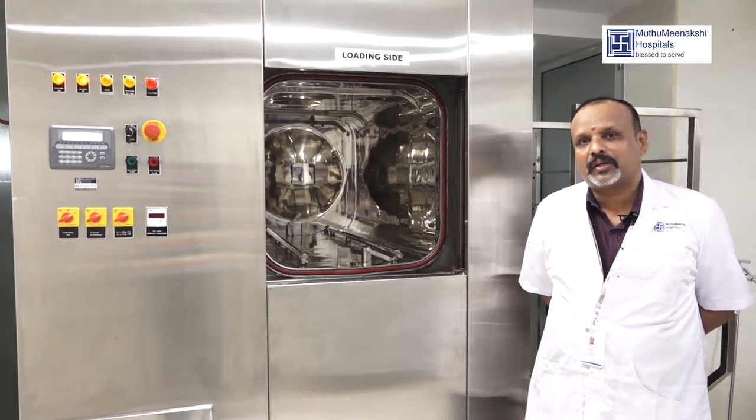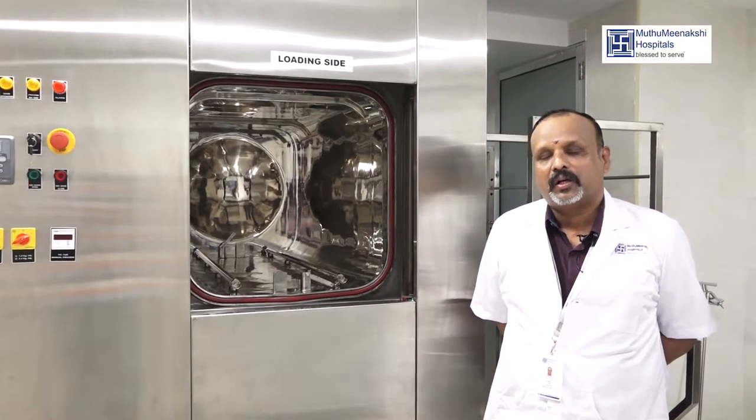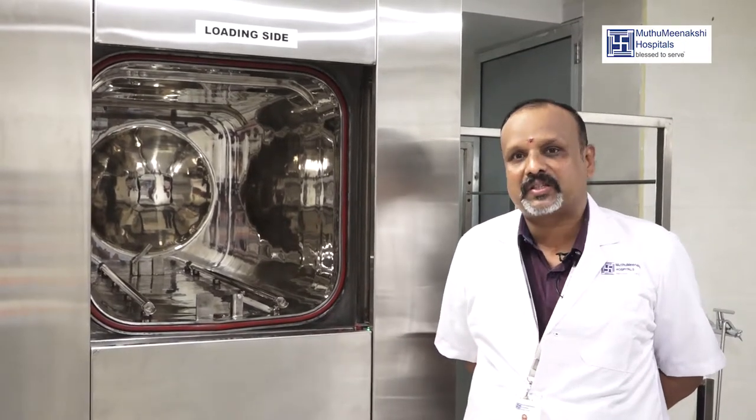There are different types of cycles: Instrument cycle, Linen cycle, Normal Saline cycle, Garvan cycle, and Rubber and Plastic cycles.